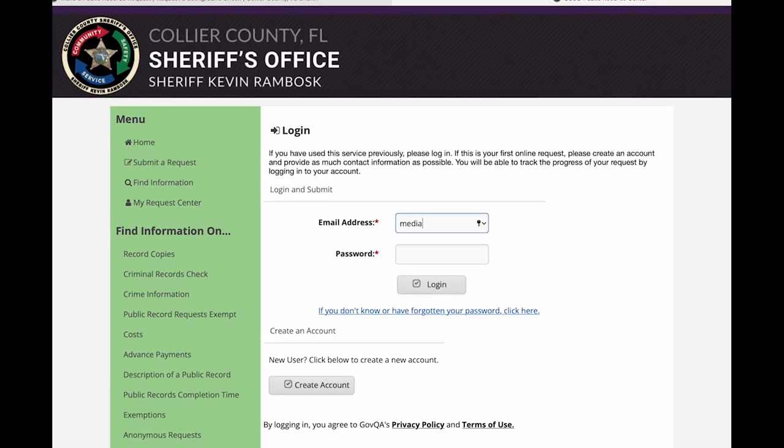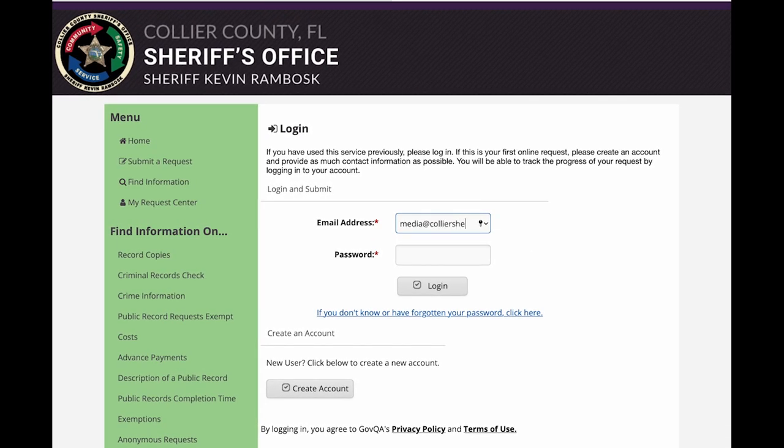If you already have an account with our Public Records Portal, you can log in. If not, click on Create an Account to sign up, and then log in.